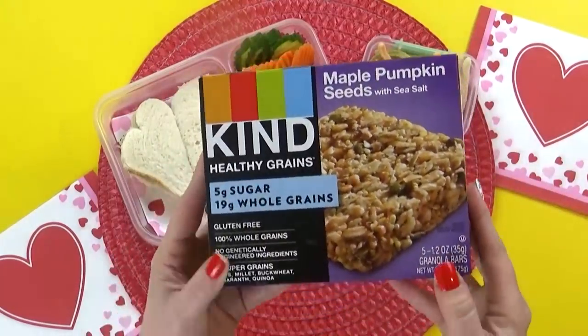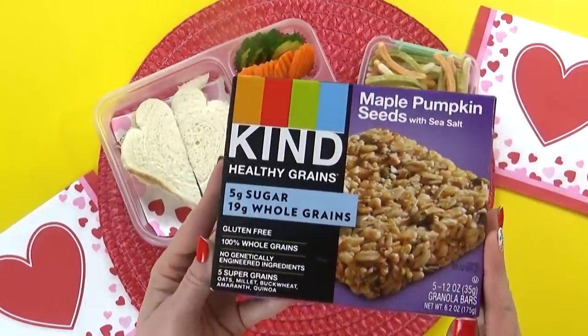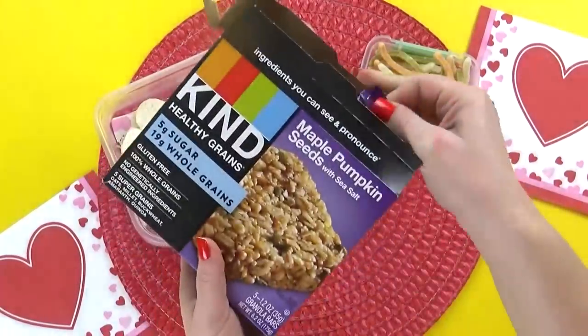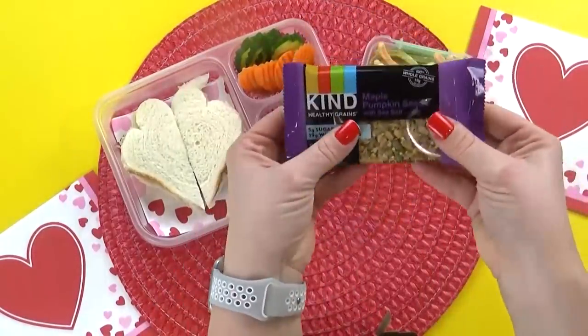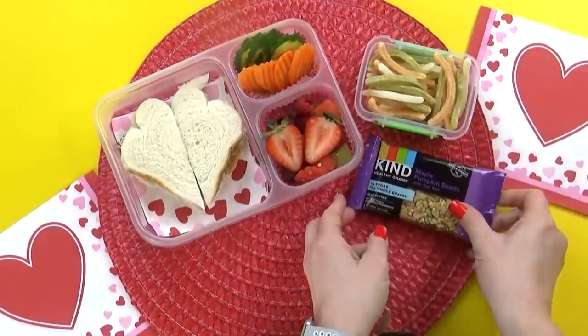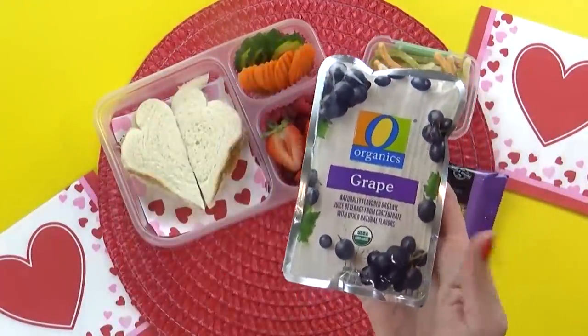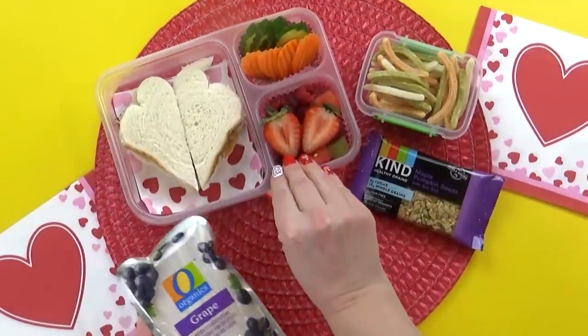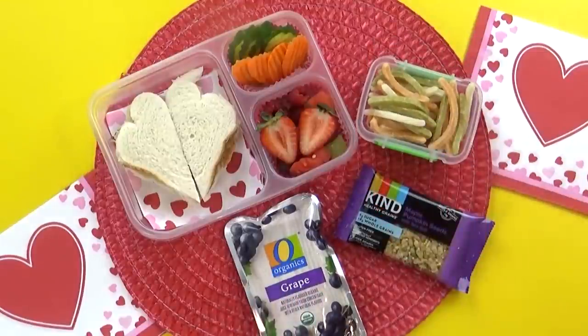For the special treat today, Zaina chose something a little bit healthier — this is a Kind bar in the maple pumpkin seed flavor. These bars are gluten-free, they have whole grains, not too much sugar, but they still taste really good. And of course, I always end the lunch with the special drink. For this lunch, Zaina chose something a little bit different that we don't normally have, and that's grape juice.